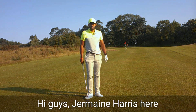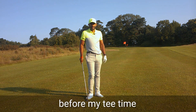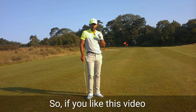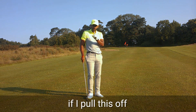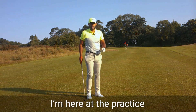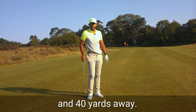Hi guys, Jermaine Harris here with The Golfer's Mind. I've just got here with about 20 minutes to spare before my tee time playing 18 holes today, so this is going to have to be one take. If you like this video, please like and share — this is going to be a great effort if I pull this off. I'm here at the practice pitching area, with a couple of flags maybe 20 and 40 yards away.